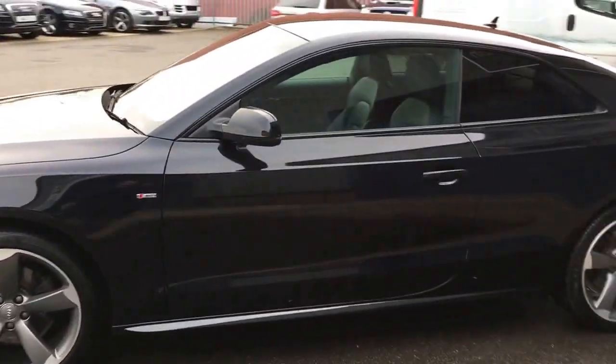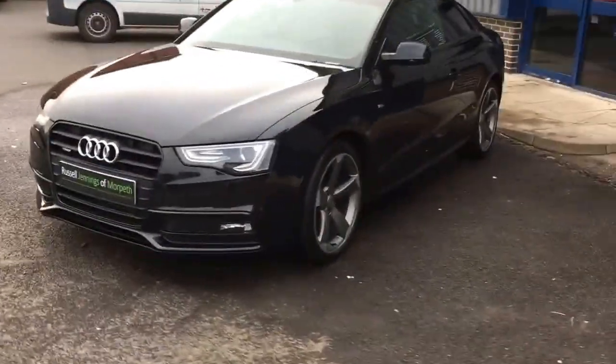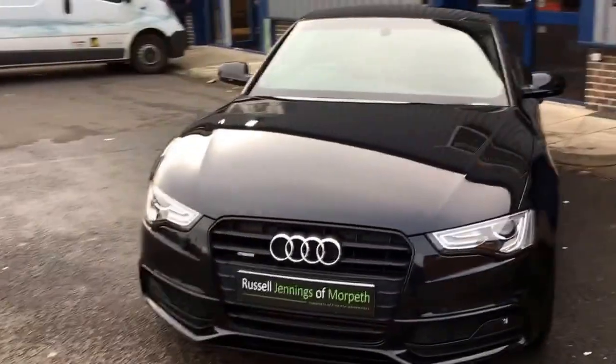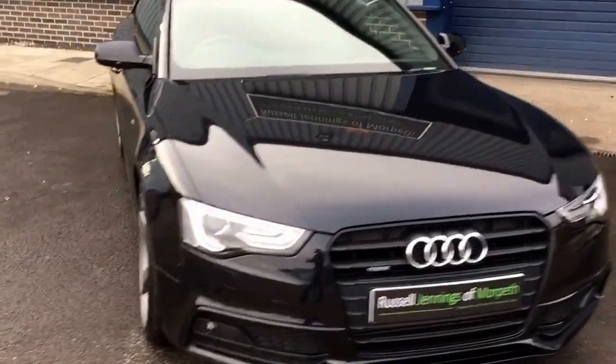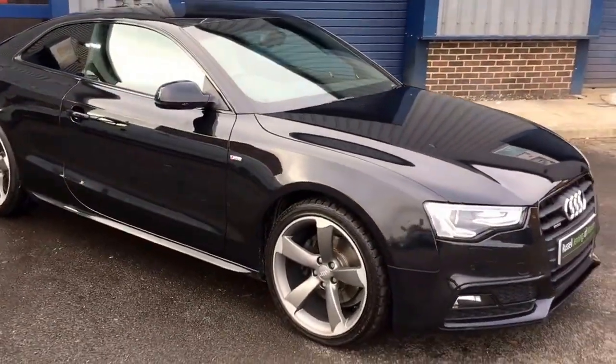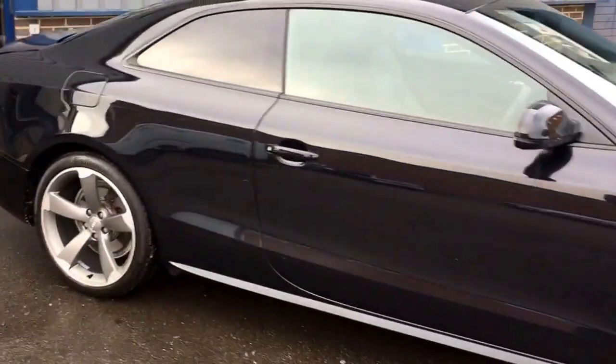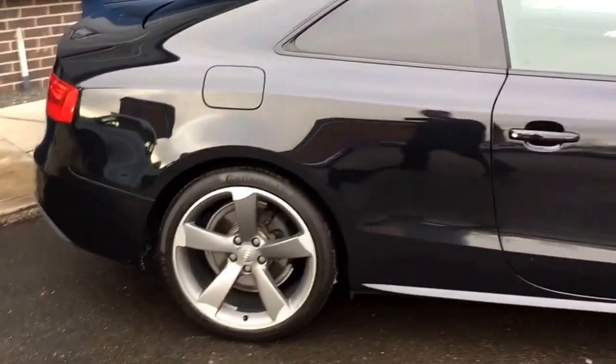Great specification - it has the 19-inch rotor arm alloy wheels and front and rear park distance control. It's a Quattro permanent four-wheel drive car with two owners from new, previously supplied by Essex Audi.